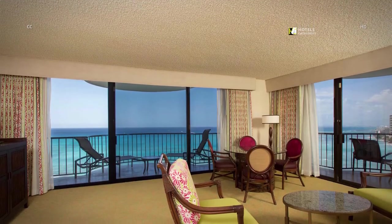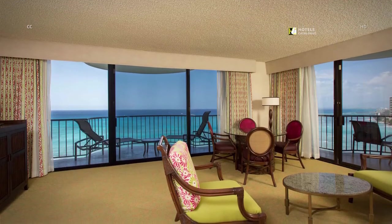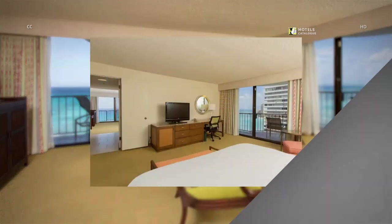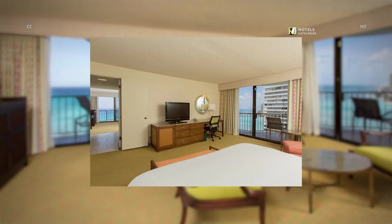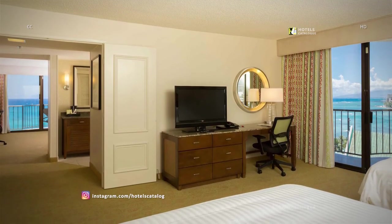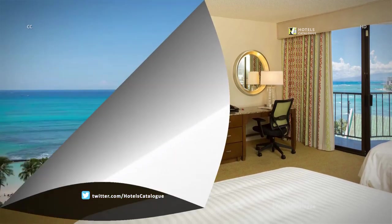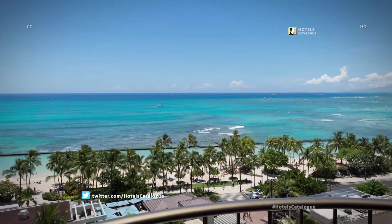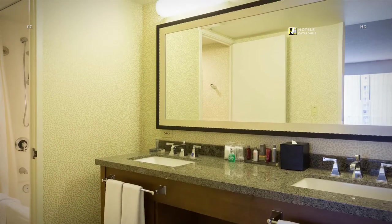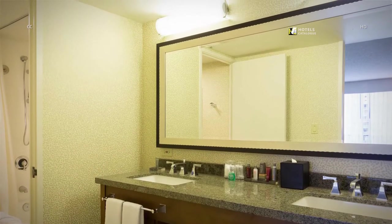Experience our dramatic Waikiki Beach Resort enhancements, offering a fresh island atmosphere. Along with the warmth and essence of the islands, separate sleeping and living areas provide a residential feel of comfort when you stay at our resort in Waikiki. Enjoy having a separate living room and bedroom in our one-bedroom suites. Experience breathtaking ocean views from our one-bedroom suites. Enjoy a spacious bathroom with a double vanity in our one-bedroom suites.